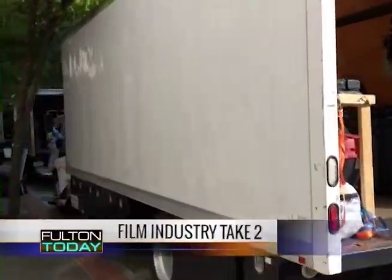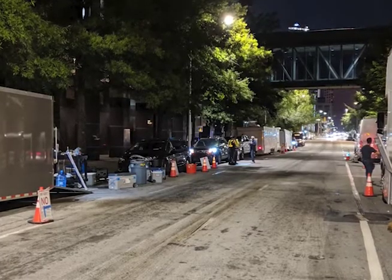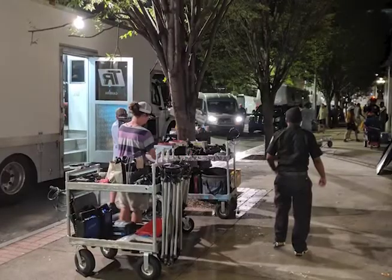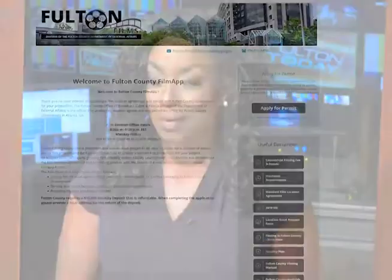Fulton County joins the state of Georgia in welcoming back the film industry after the long hiatus caused by the pandemic. The Fulton Films Office began approving permits for production companies wanting to film or stage projects on the outside of county facilities. The external-use-only permits began with a multi-day production at the Palmetto Senior Center. We want to make sure we keep our county venues and production crews safe, so providing film opportunities only on the outside of county facilities does just that. Fulton County is enforcing the state's film office pandemic protocol, and companies can contact the film office directly or apply for a permit on the county's film app online.